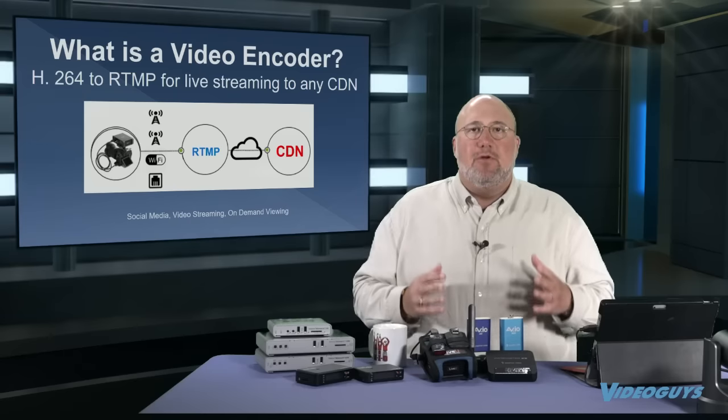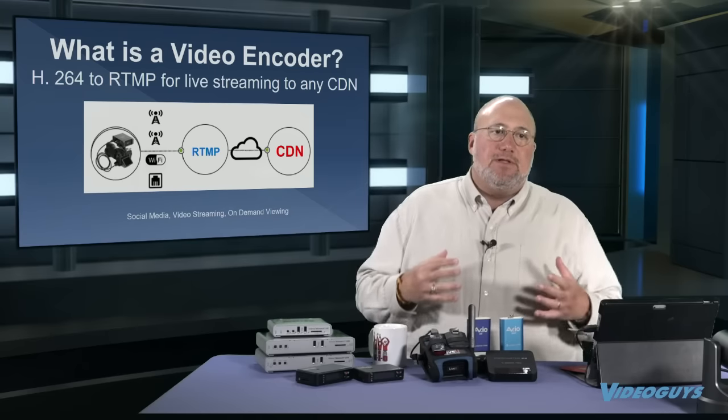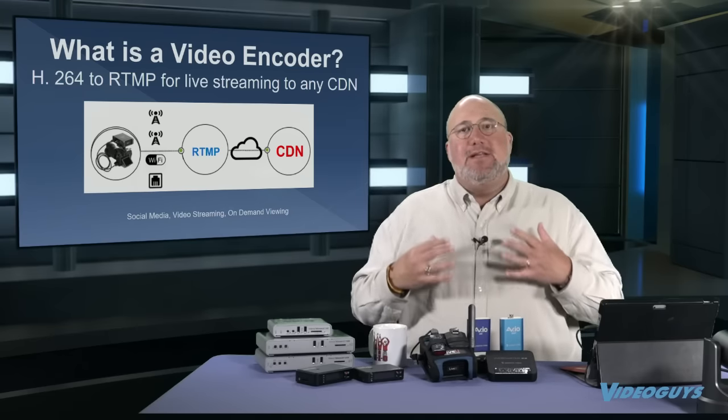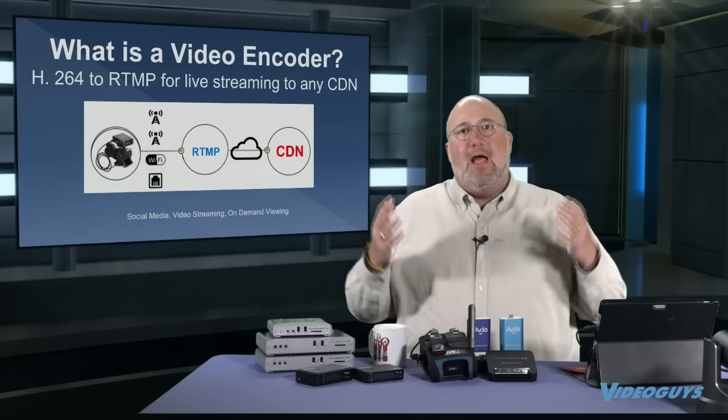There are other streams you can do besides RTMP, but RTMP is what the industry has standardized on. If you have an encoder that can support RTMP, virtually every modern CDN supports that, whether they're social media CDNs or other CDNs.